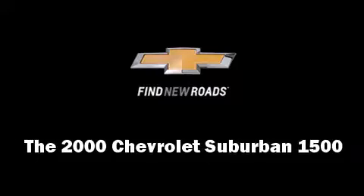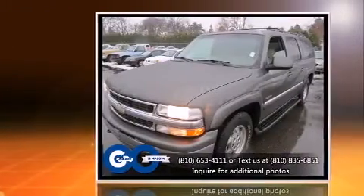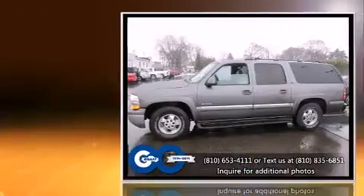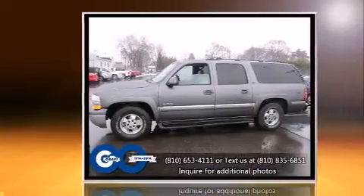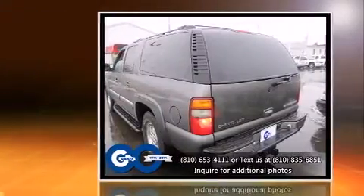The 2000 Chevrolet Suburban 1500 — under the hood you'll find an 8-cylinder engine with more than 250 horsepower, providing a smooth and predictable driving experience. Four-wheel drive allows you to go places you've only imagined.